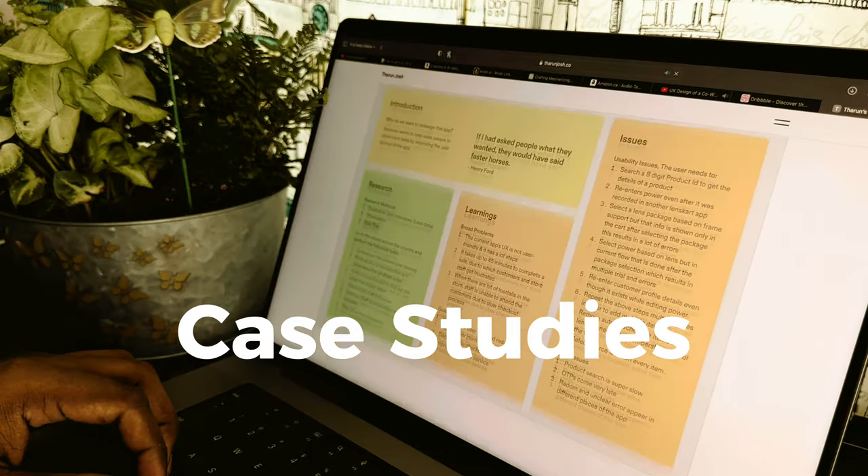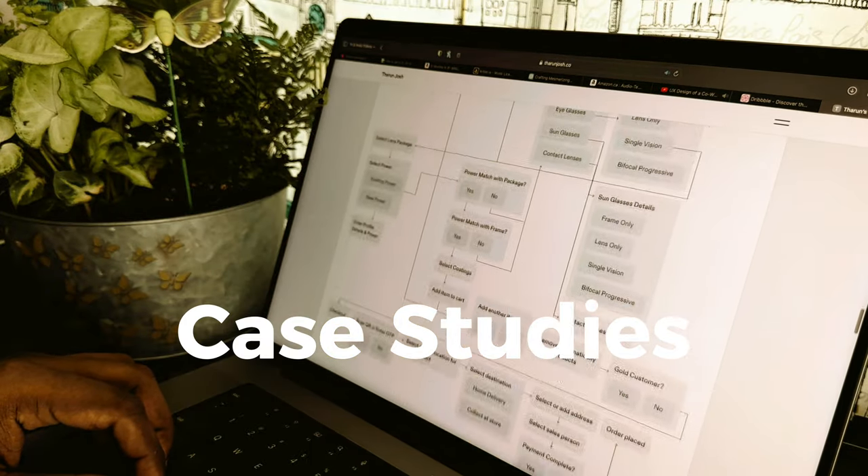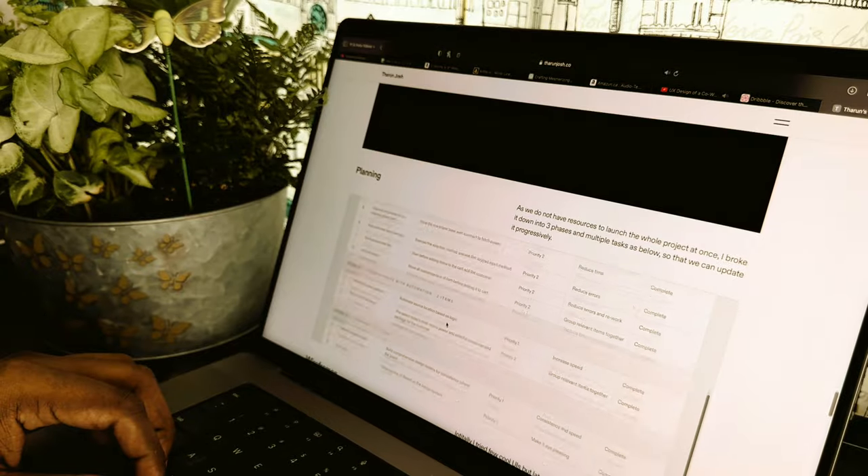Hello guys, welcome to my channel. This is Taran Josh. Today we are diving into a topic that holds immense value for aspiring product designers. I am going to let you in on the secrets on how to craft a mesmerizing case study that will practically guarantee your job in the competitive world of product design. And believe me, it's a story worth telling.